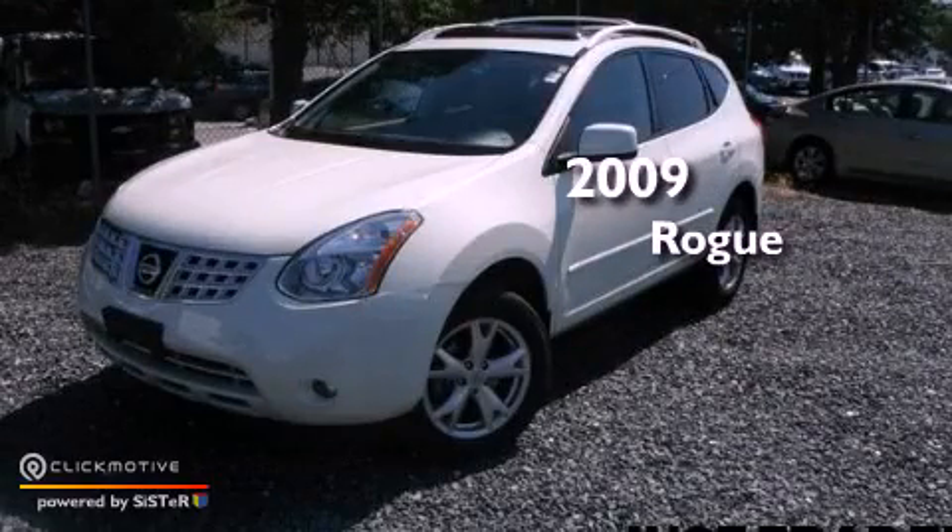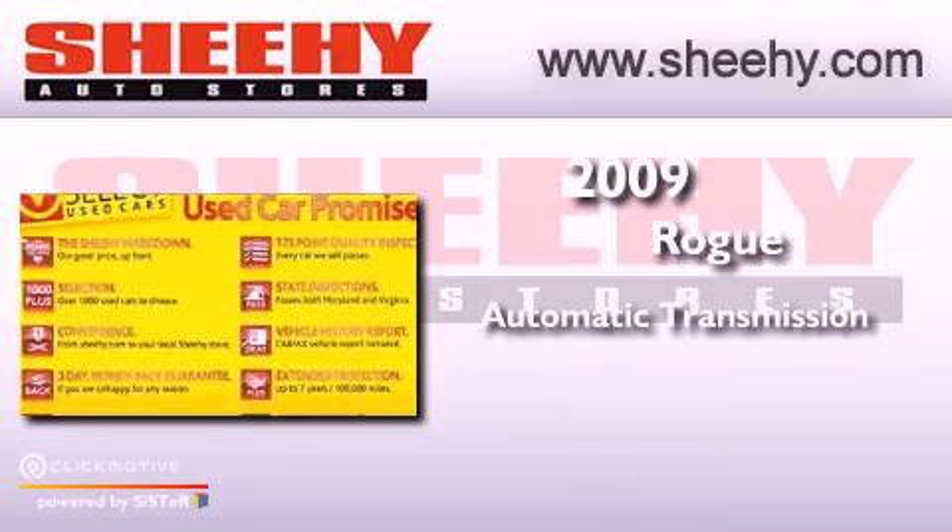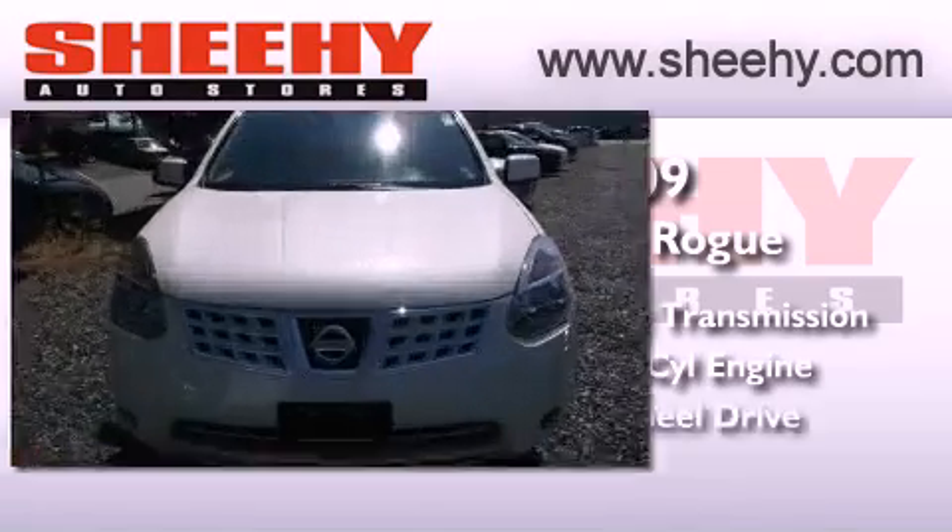This is a 2009 Nissan Rogue. This vehicle has seating for five adults, an inline four-cylinder engine, and all-wheel drive.